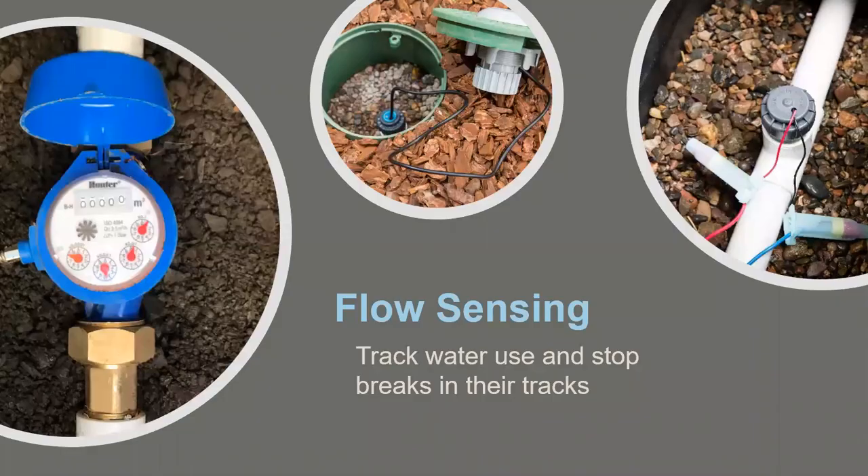Flow sensors are essentially an inexpensive insurance policy for an irrigation system. A flow sensor calculates how much flow runs through the system when stations are activated and sends an alert to the controller if flows exceed expected levels — indicating a broken main line, lateral line, missing head, or missing nozzle. A flow sensor is required on all residential and non-residential projects over 5,000 square feet under MWELO. MWELO also requires a submeter or dedicated irrigation meter on non-residential projects over 1,000 square feet. A dedicated meter can serve dual purpose as both submeter and flow sensor.